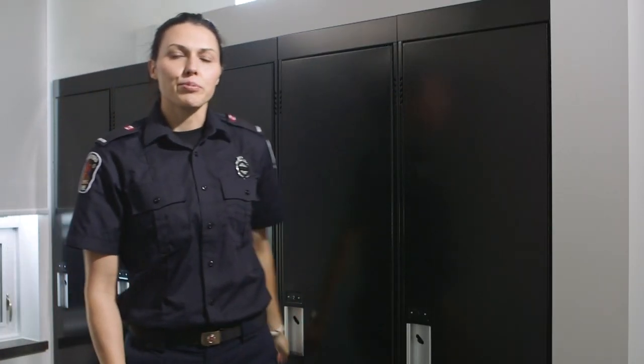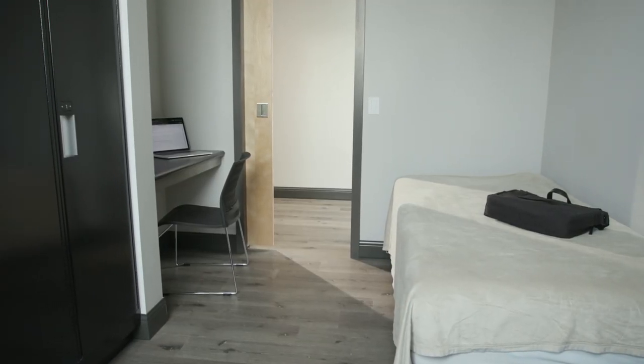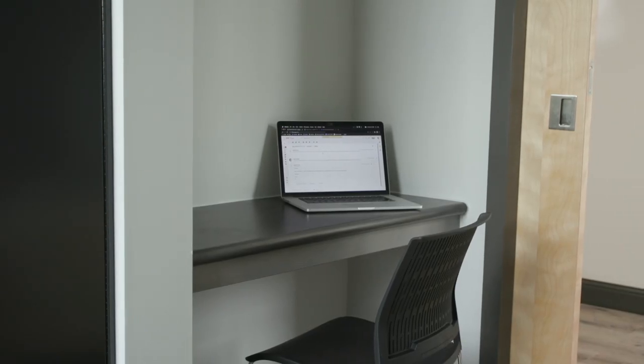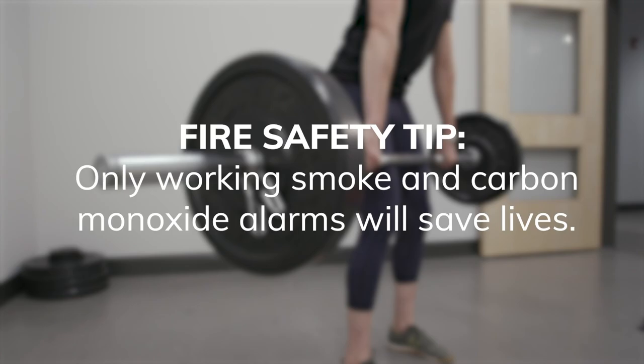Because our fire stations operate 24 hours a day, seven days a week, 365 days a year, these dormitories have been designed to meet the needs for increased privacy, studying and online training for our growing diverse and inclusive workforce. Only working smoke and carbon monoxide alarms will save lives.